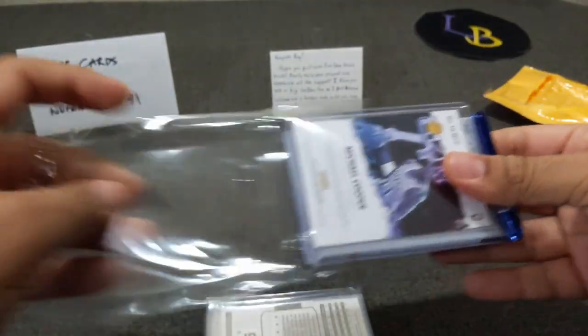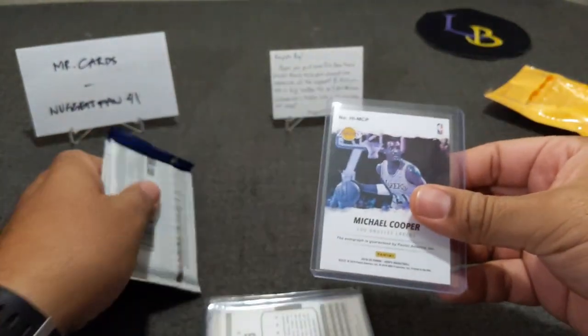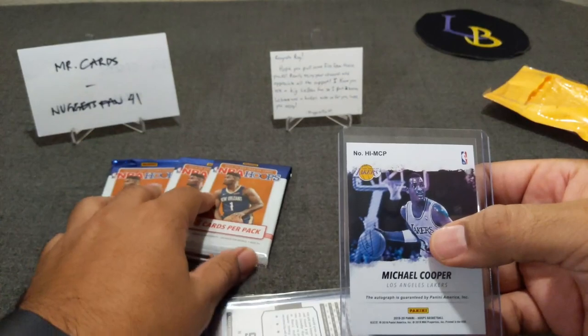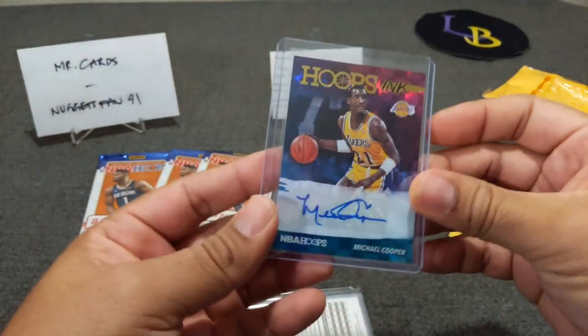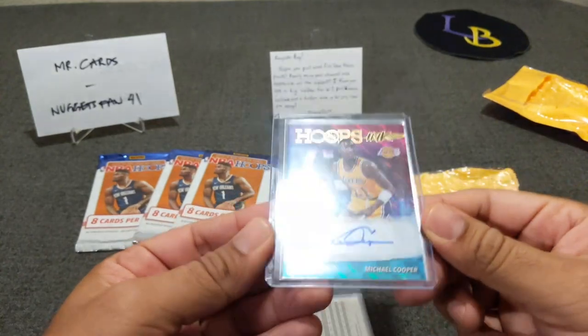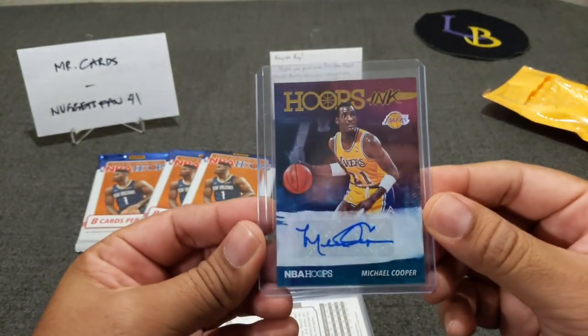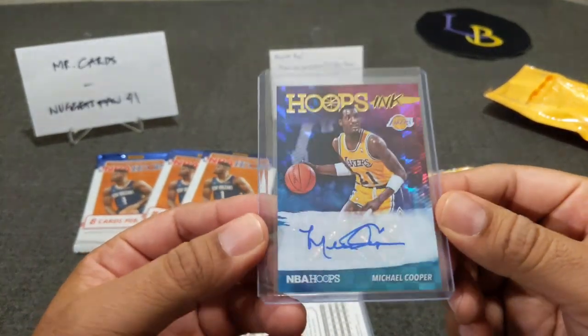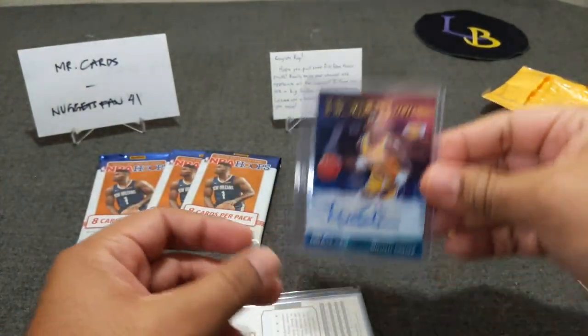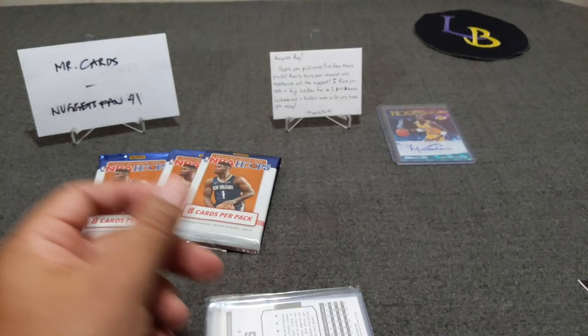These are the three NBA Hoops hobby packs which I have not opened yet. Let's check them out — eight cards per pack. First up: Michael Cooper! Wow — Hoops Inc. — PC hit banger! A Michael Cooper auto out of Hoops. Damn, that's awesome!